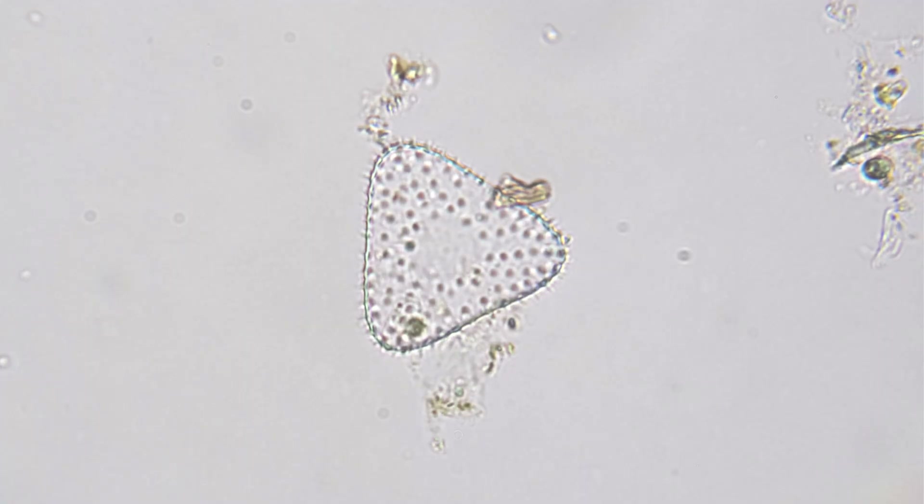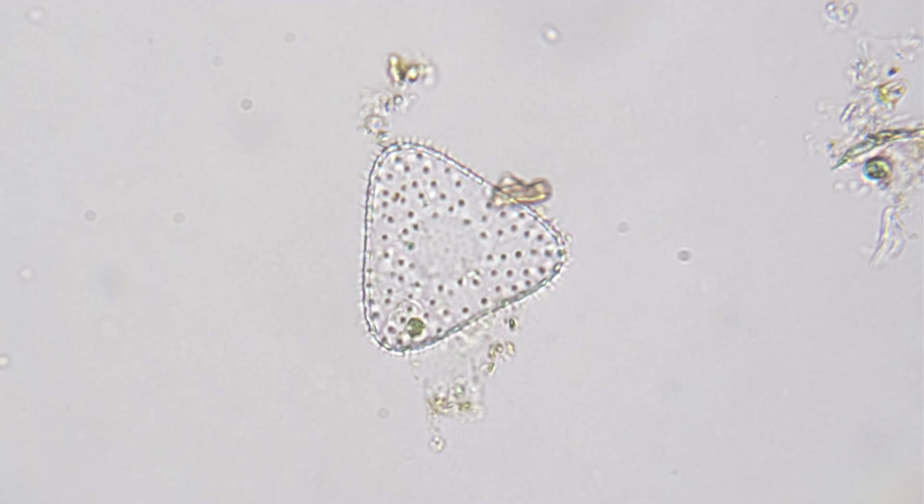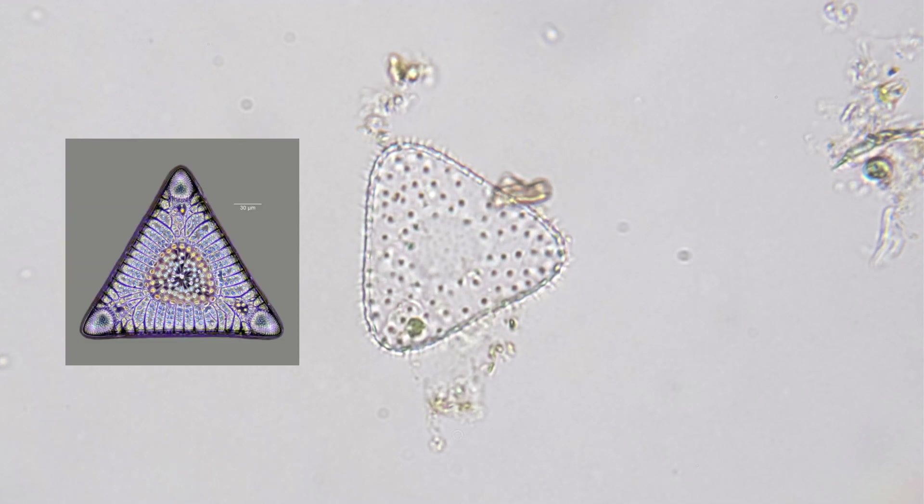And in direct light, the fine and amazing structures of diatoms became apparent, such as this one, which bears an amazing resemblance to Triceratium merlandii, though that appearance could simply be a matter of convergent evolution.